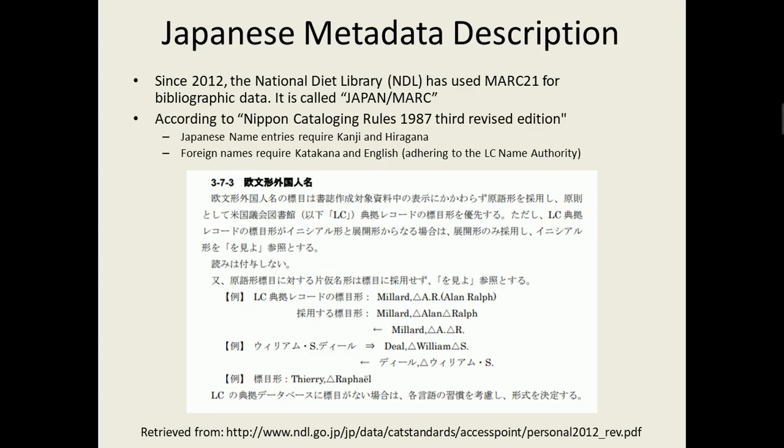Continuing on metadata description — I found that the National Diet Library, which is basically the Library of Congress, has used MARC 21 since 2012, and there they call it Japan MARC. According to their published cataloging rules from 1987, Japanese name entries require kanji and hiragana. Foreign names require katakana and English, with the English adhering to the LC name authority. They have a PDF online — but it's only in Japanese — and you can see the naming authorities. This is 'LC recordo,' so it adheres to the LC record. For example, 'William S. Deal' would show up as 'Deiru Wiriyamu S.,' and you can switch back and forth between those forms. The entire record is then accessed from the corresponding HTML.